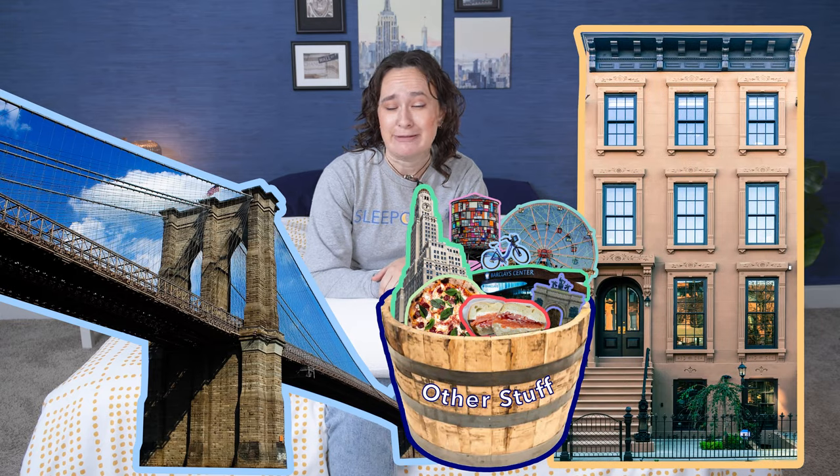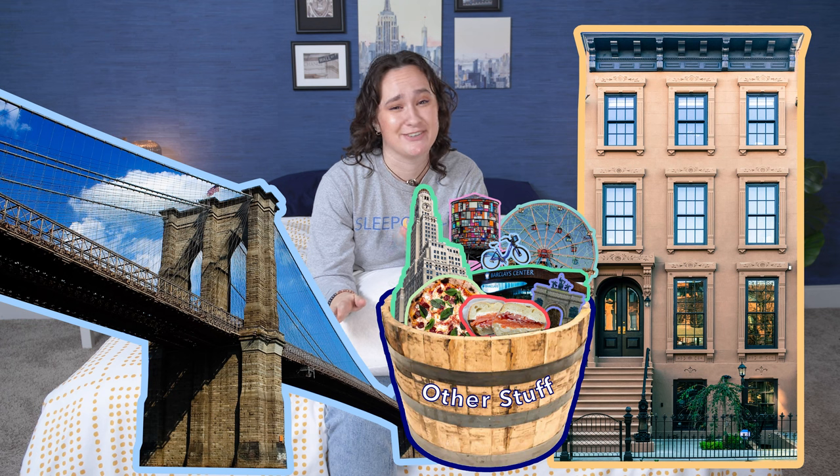Brooklyn — the Brooklyn Bridge, the brownstones, other stuff. I've only been to Brooklyn one time, so honestly I don't know that much about it. But fun fact, Brooklyn Bedding is actually named after the founder's daughter, Brooklyn, and the business is based in Arizona.